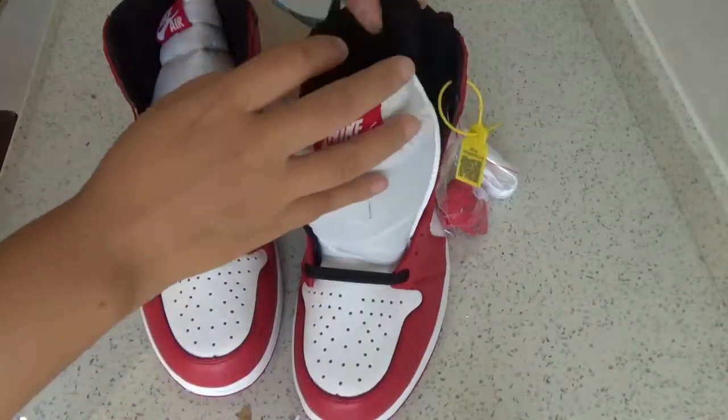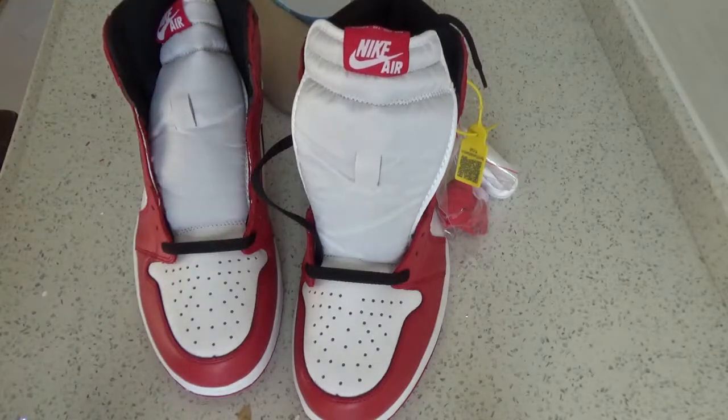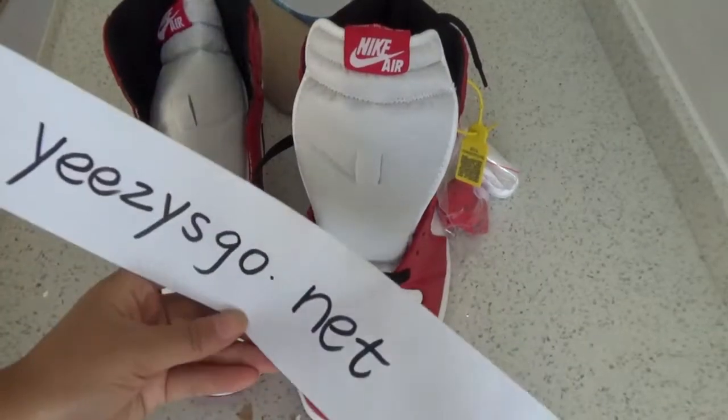If you like, you can go to my website, yeezysgo.net. Thank you for watching, see you.